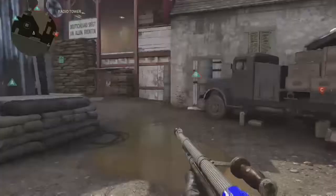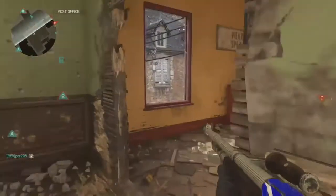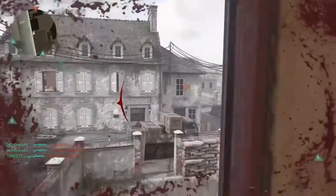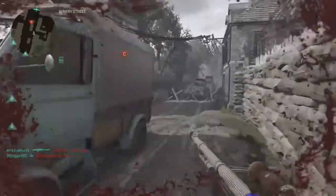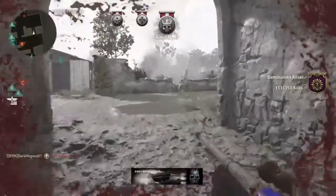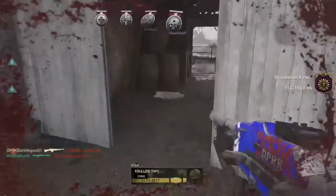Losing objective. Care package descending, protect the drop. Fighter aircraft approaching target. Closing phaser.